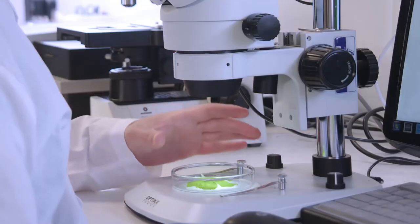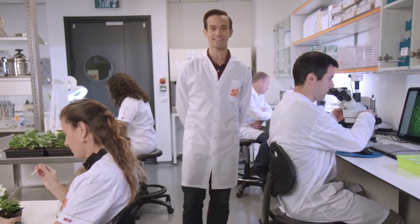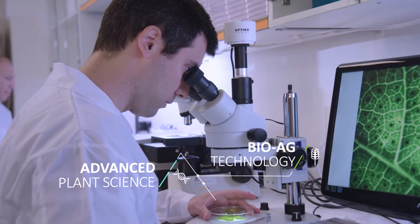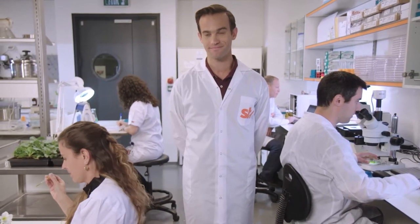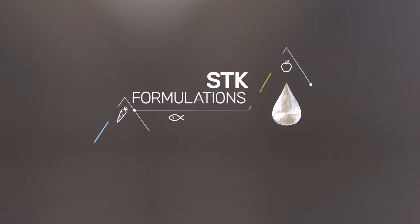The SDK R&D team has years of experience observing the behavior of plants in the face of disease. Using advanced bio-ag technology, they identify, extract, and reproduce molecules from a plant's immune system. These are converted into commercial-grade formulas for protecting a large variety of fruits, vegetables, and fish.